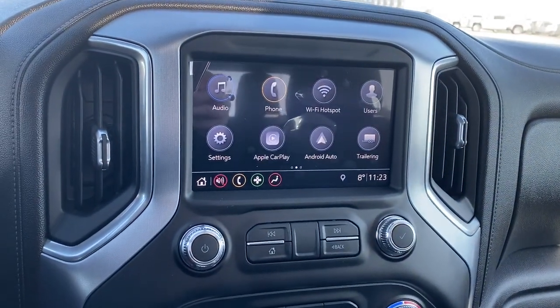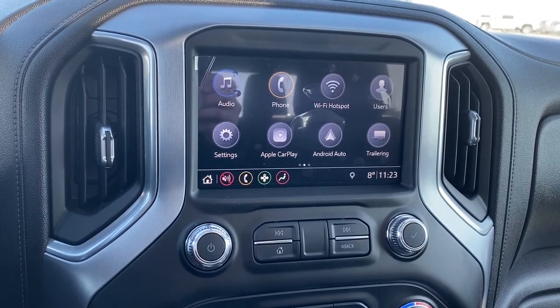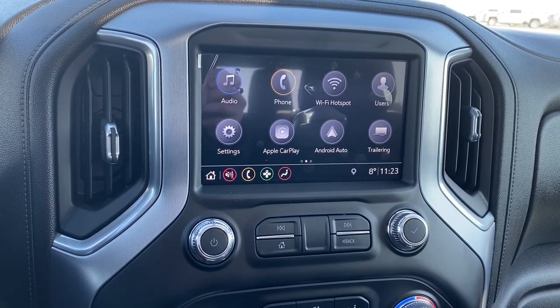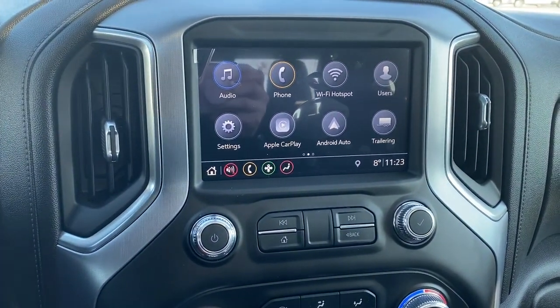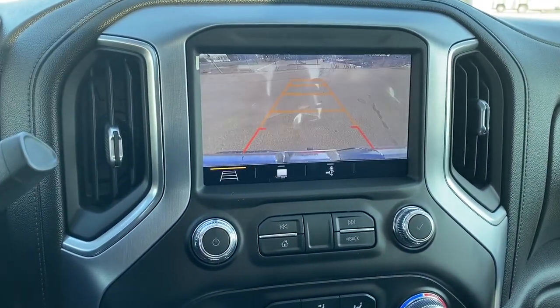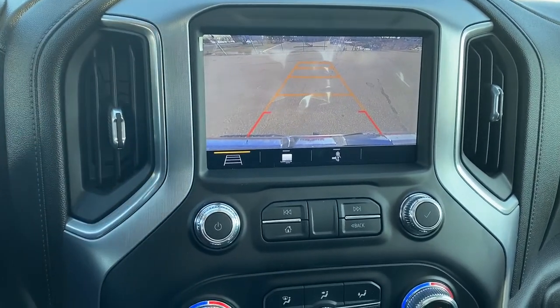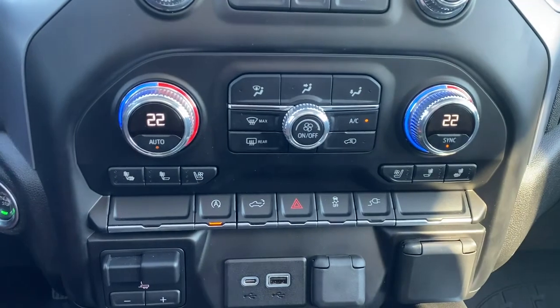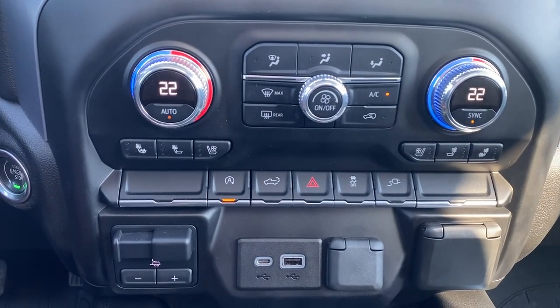This is GMC's infotainment center, equipped with Apple CarPlay and Android Auto. The screen displays the outside temperature and the time. It's a touchscreen that doubles as our backup camera — we're able to turn the guidance on or off. It also features dual climate control buttons with air conditioning.